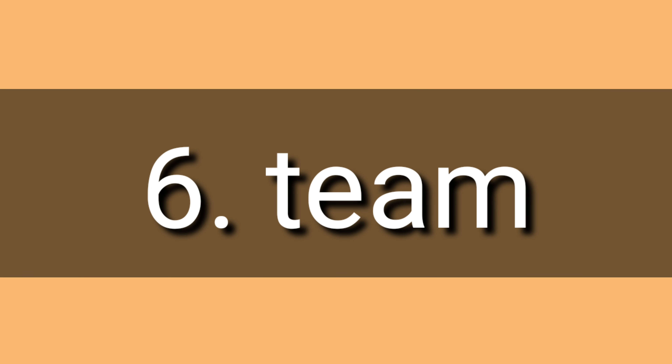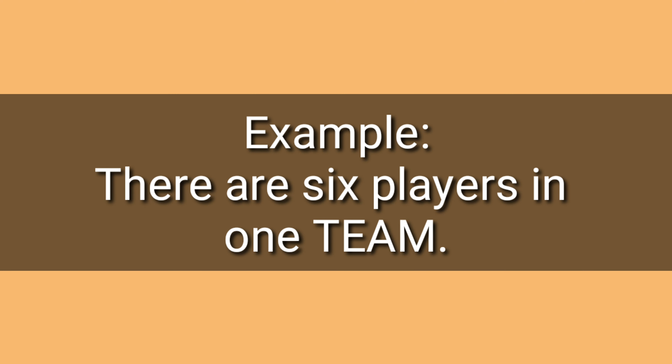Number six: team, team. Example: There are six players in one team. Team.